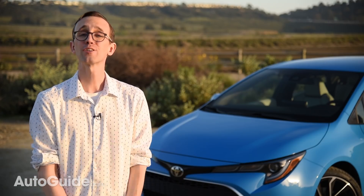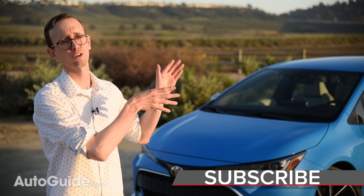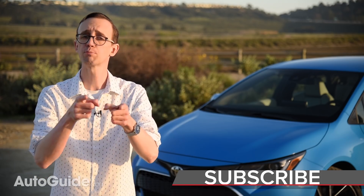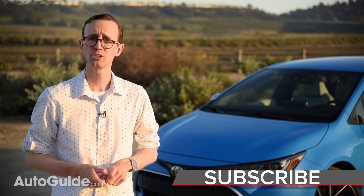That does it for another episode of The Shortlist. Hope you learned everything you need to know about the new Toyota Corolla Hatchback. Make sure you subscribe to the Autoguide.com YouTube channel.